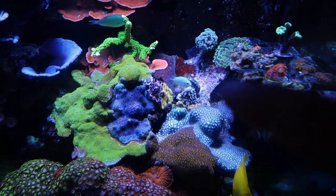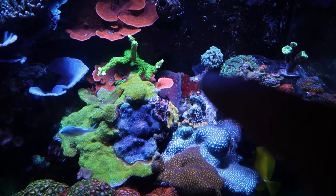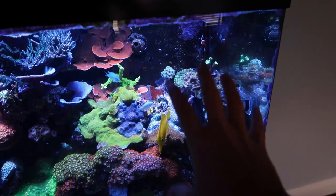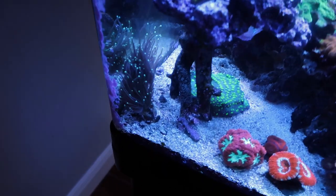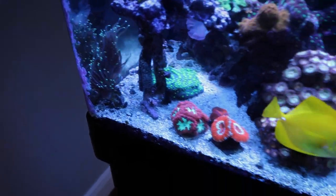I just noticed that the other frog spawn actually fell over as well and is stinging the 24 karat gold. I've got a little bit of cyano going on right there — I'm not going to do anything about that right now, but maybe I'll just blow it off. That's pretty much the extent of the coral falling, which is great. This torch had spilled over a little bit, but it was leaning against the wall still, so it was fine.